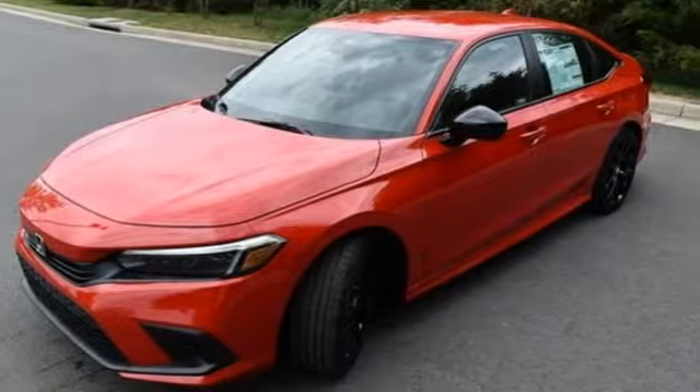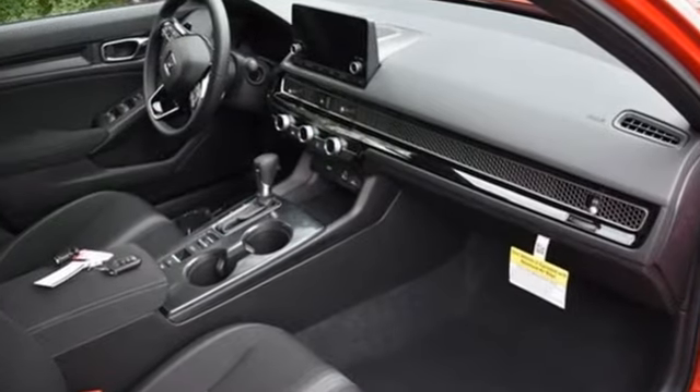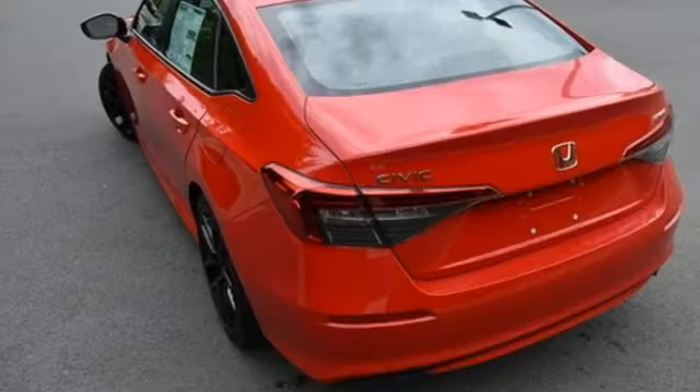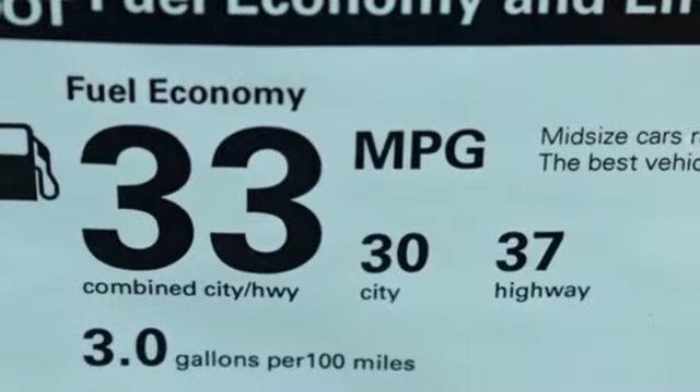It comes with great features you love – streaming audio, remote engine start, leather steering wheel, configurable instrument gauges, doors and push-button start proximity key, and manual tilting steering column.